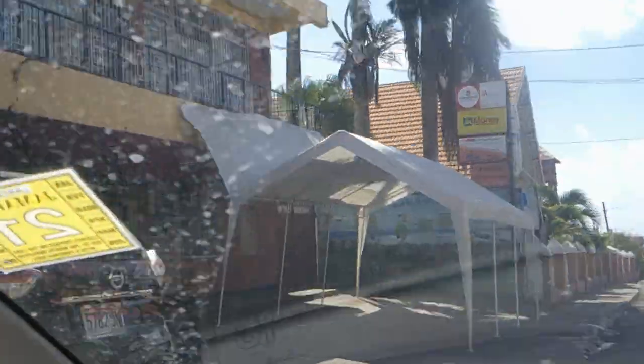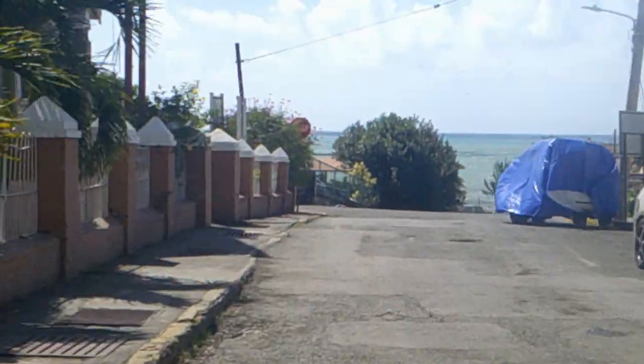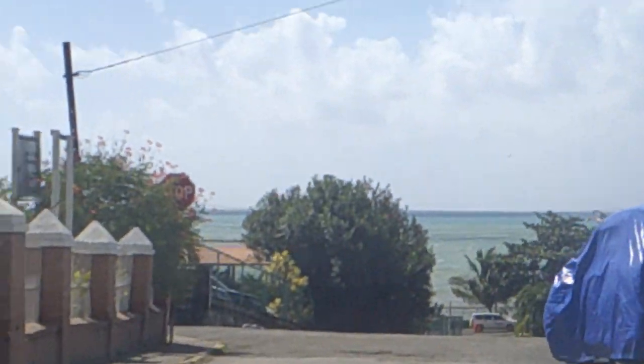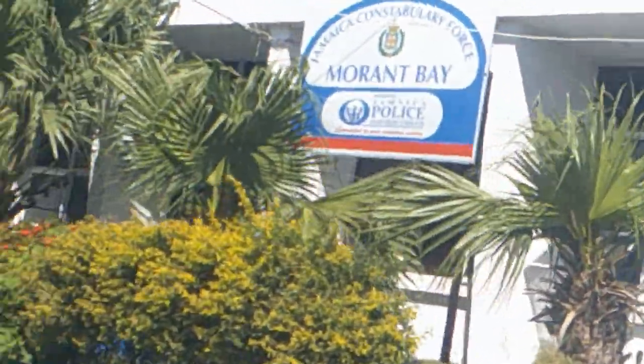I was actually going the wrong way on a one-way street, so now we're back on the right path. That's the police station over on that side to your right, and that looks like an Anglican church — yes, an Anglican church. This is the Morant Bay police station.